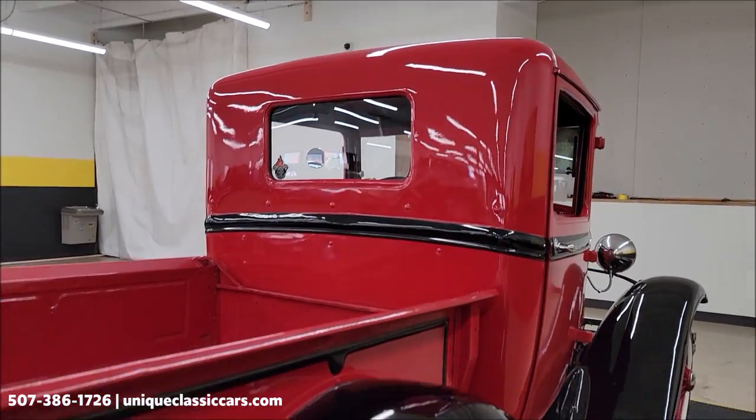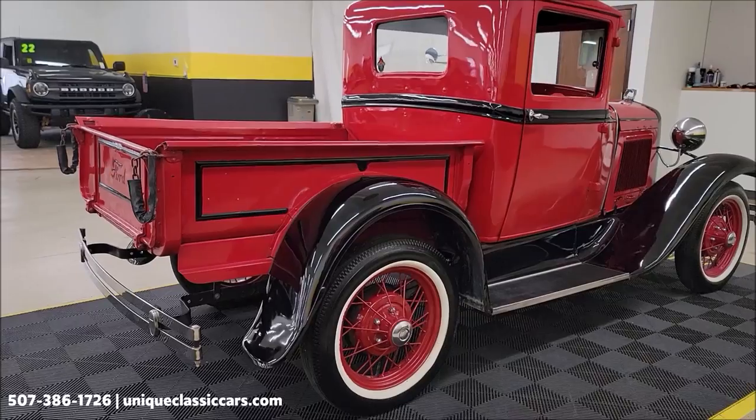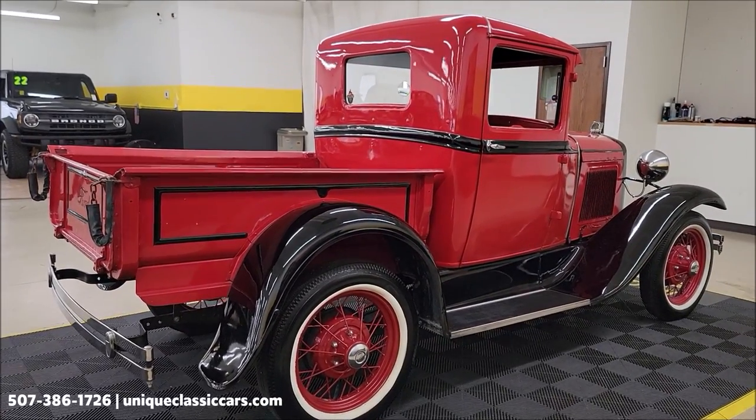Is the paint perfect on it? No. But does it definitely show well? Absolutely. It's a fun one for your local roll-ins, cruise-ins, and local shows.